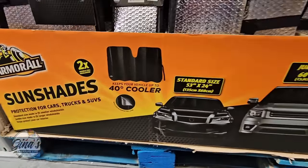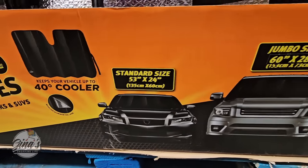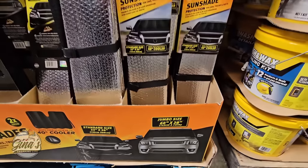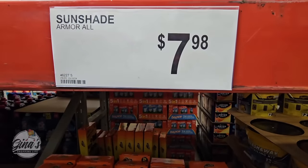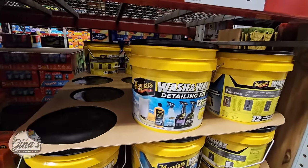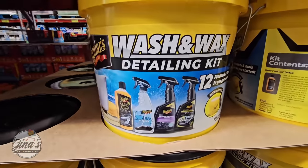With the warmer weather coming, make sure you keep your car cool and protect your dashboard. You have two sizes right here. We just picked up one for our car as well. This is the Sunshade by Armoural. The price is $7.98 — that's a really good price for those.